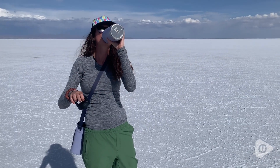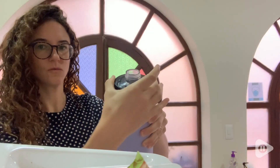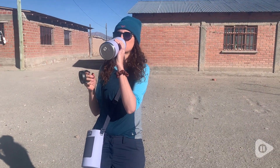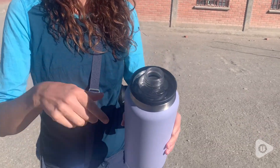Hey guys, Rachel here with WTI, and this is my favorite way to stay hydrated — with this Yeti Rambler. This Yeti Rambler is 36 ounces. I think 36 ounces is the perfect size; it's not too big, it's not too small. I love the color — it's Cosmic Lilac, it's such a beautiful color.